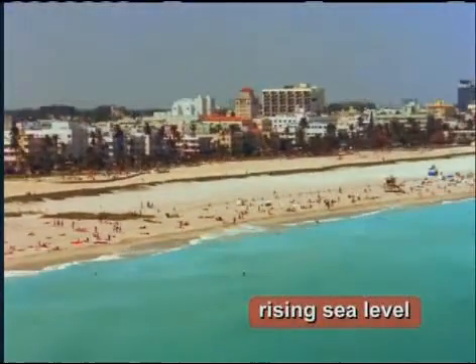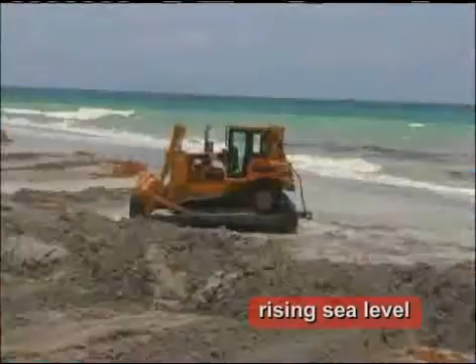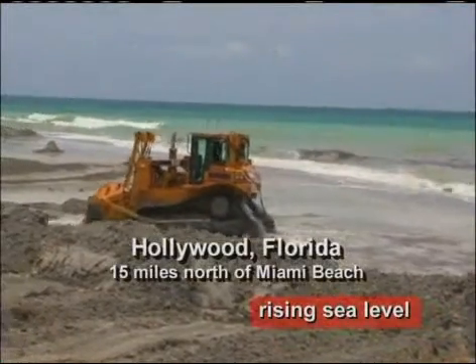Parts of the East Coast, parts of the West Coast and the Gulf Coast — much of Florida, for example.